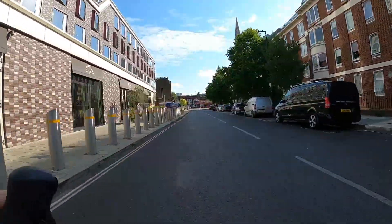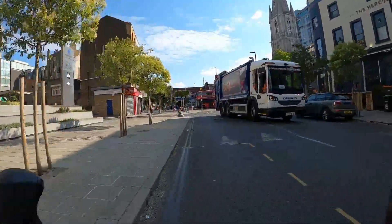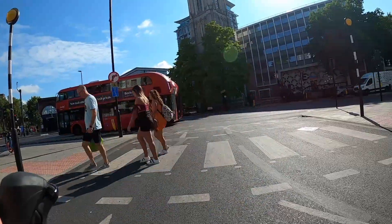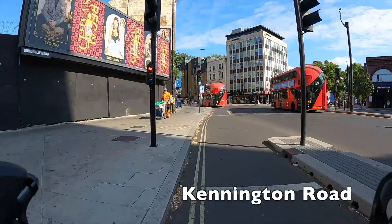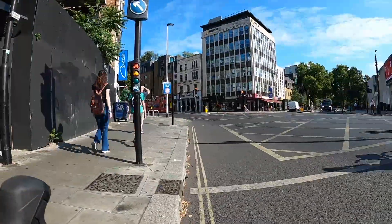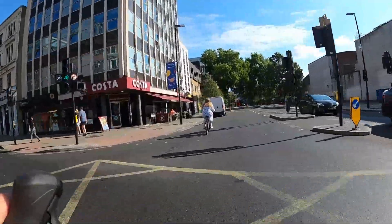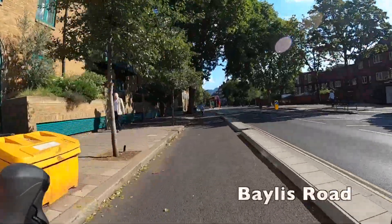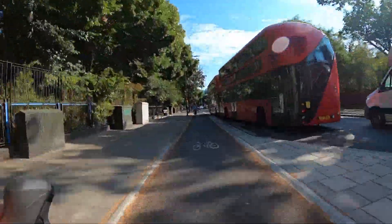The junction of Hercules Road and Kennington Road coming up is very simple in this direction. However in the opposite direction you need to use the toucan crossing on the right to make it across the road. Here we're using what's called a cycle gate — you wait for the green light and then wait for a second green light to cross the main junction. The point is always to put you in front of the cars to make the junction safer, though it does also have the effect of slowing you down as you'll basically always get a red light no matter when you arrive.